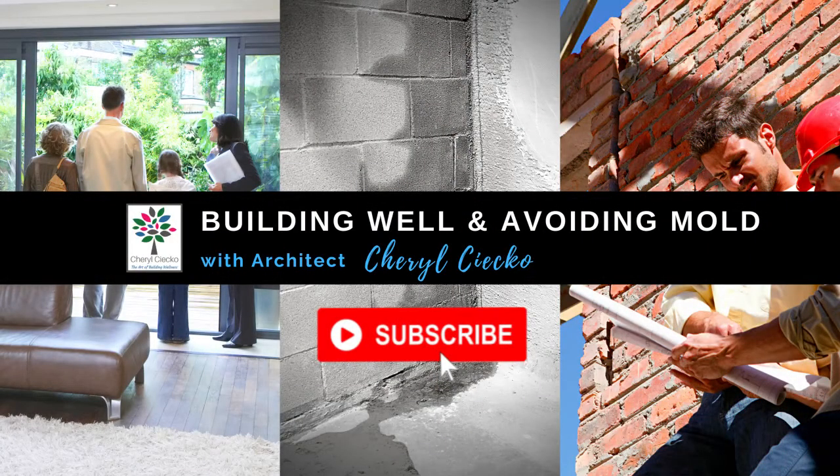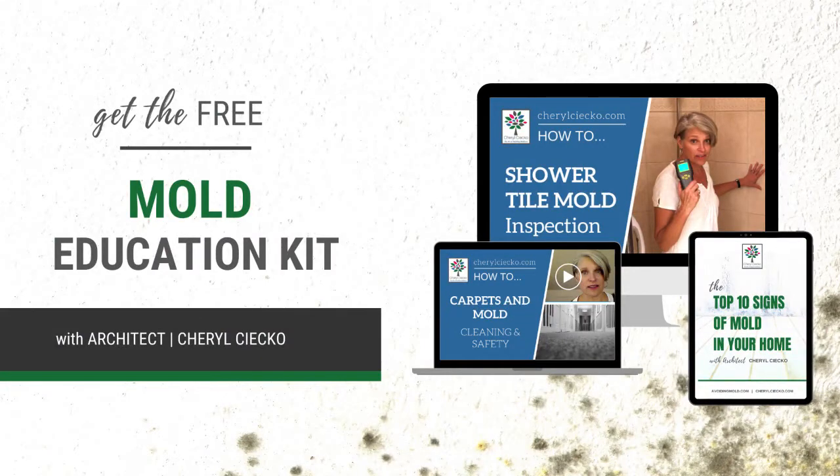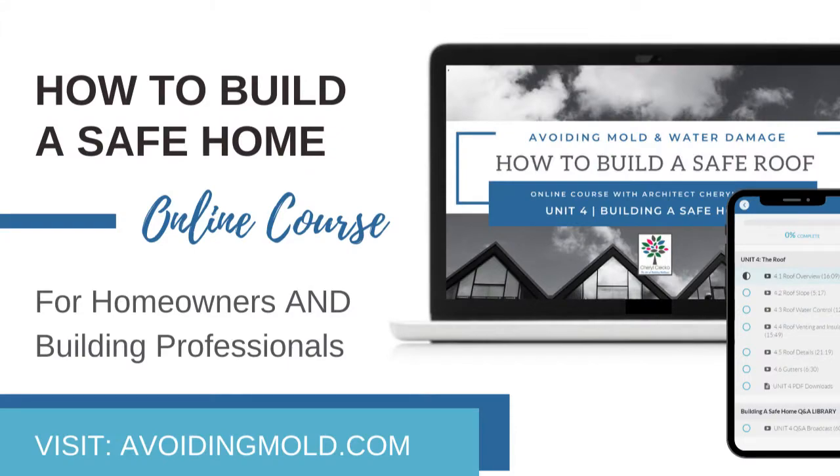That's all for now. Follow me at avoidingmold.com, my public Facebook page Cheryl Seco Architect. Join one of my courses, watch some of my webinars, and create awareness — tell other people about these things, especially professionals. We've got to pick up the ball and correct these things. Thanks for watching. If you enjoyed this video, hit subscribe. For more free information on safe building, avoiding mold and water damage, visit avoidingmold.com.